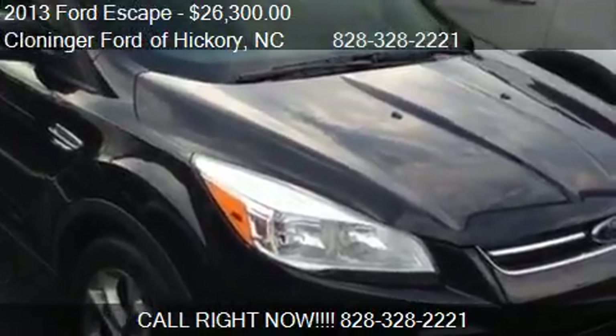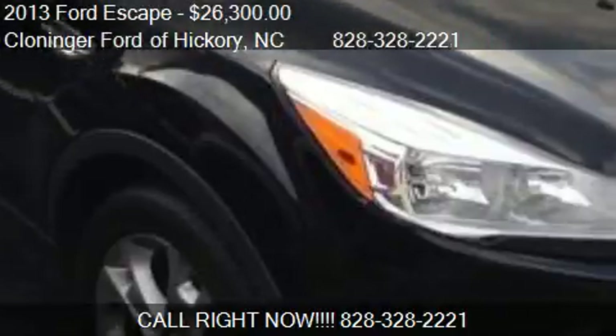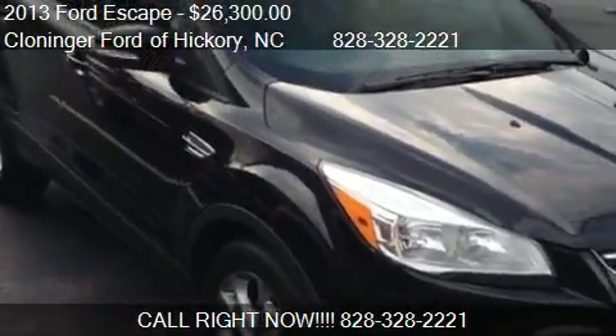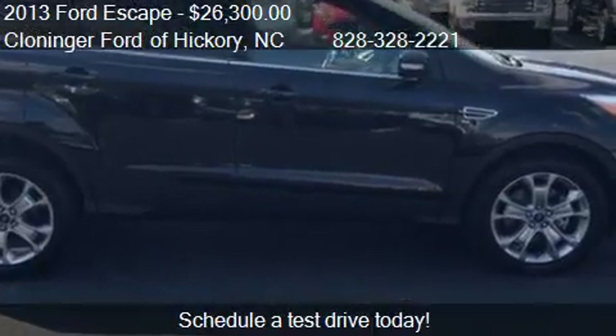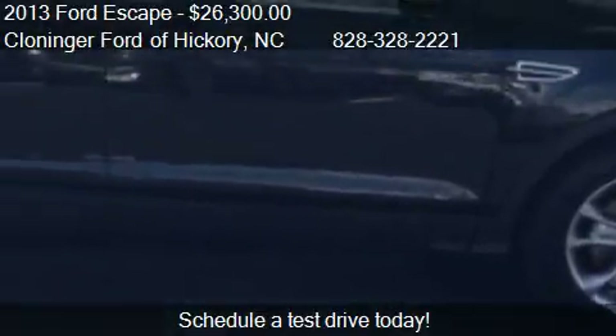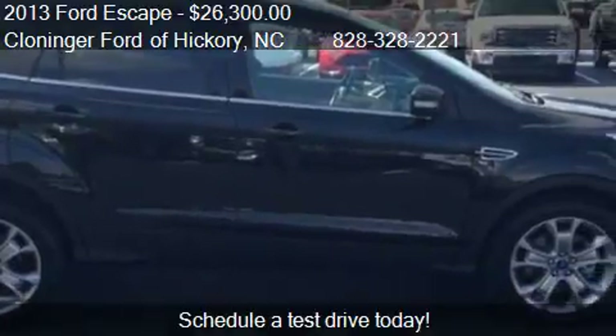This 2013 Ford Escape is offered by Cloninger Ford of Hickory, priced at $26,300. This Escape is ready to sell. This 2013 Ford Escape has just over 26,162 miles.